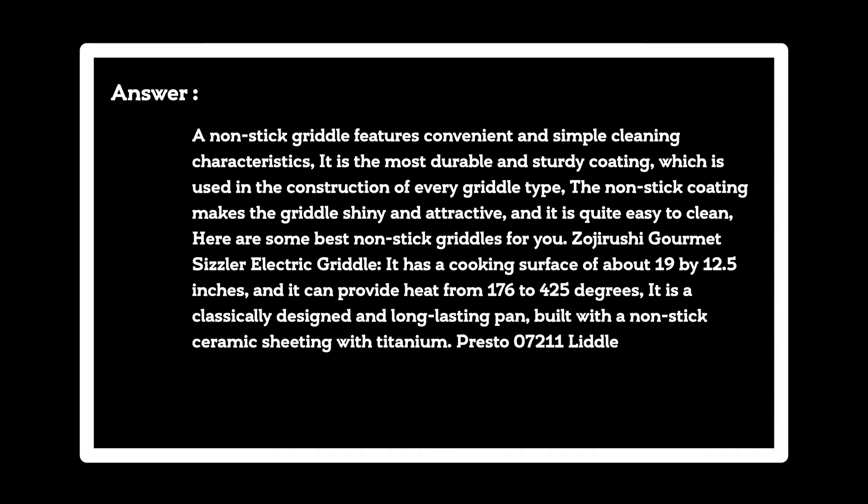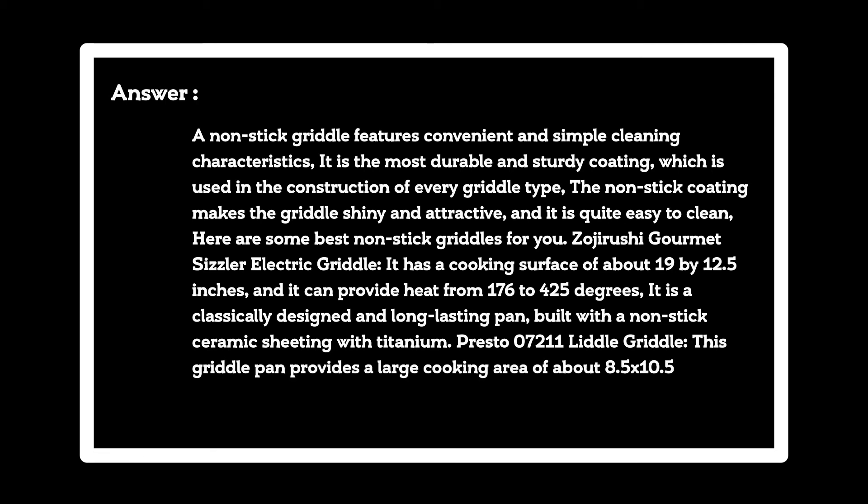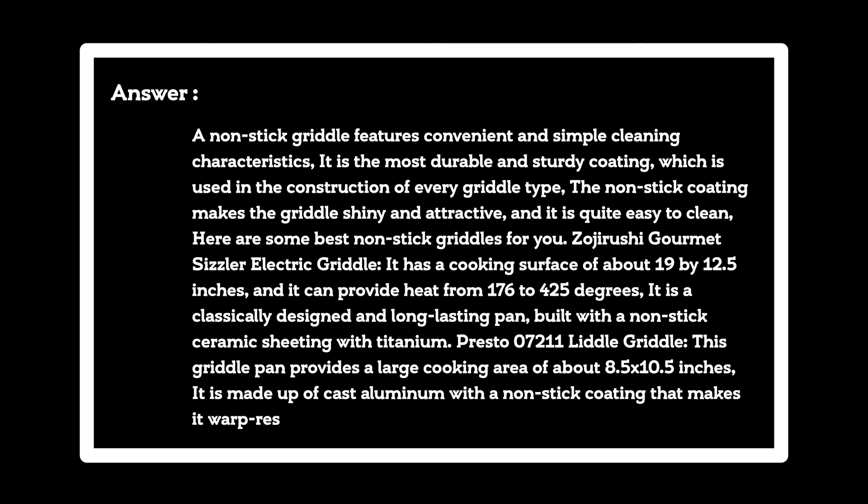Presto 07211 Little Griddle. This griddle pan provides a large cooking area of about 8.5 x 10.5 inches. It is made up of cast aluminum with a non-stick coating that makes it warp-resistant and distributes heat evenly.